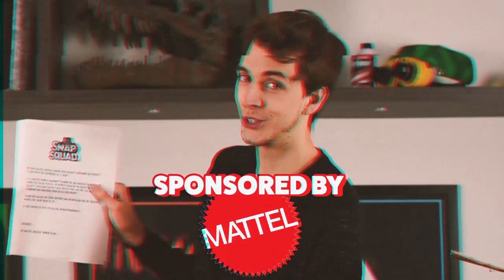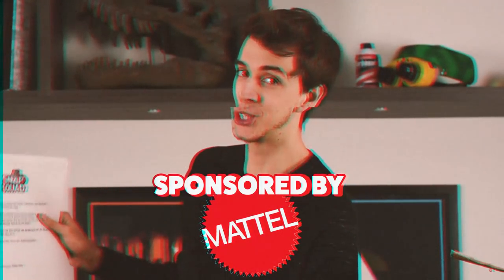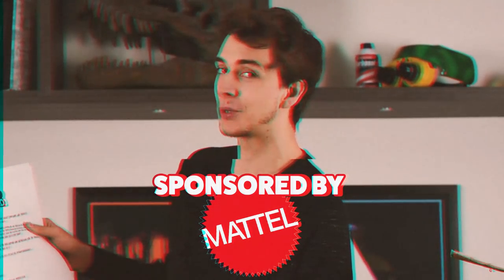Thank you to Mattel for sending me this awesome Snap Squad set. Hello everyone and welcome to another unboxing video. If you haven't seen the last video, check it out. A couple days ago Mattel sent me a package and said would you mind unboxing this set, and of course I said yes.